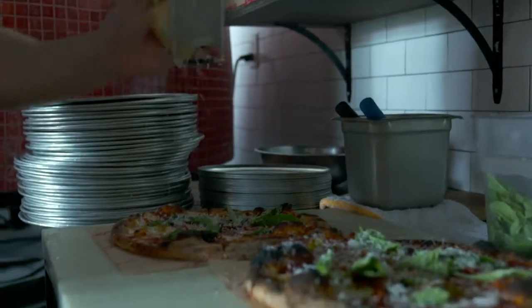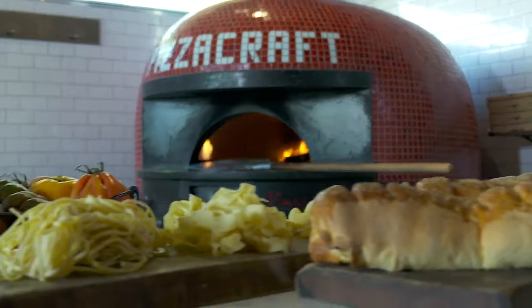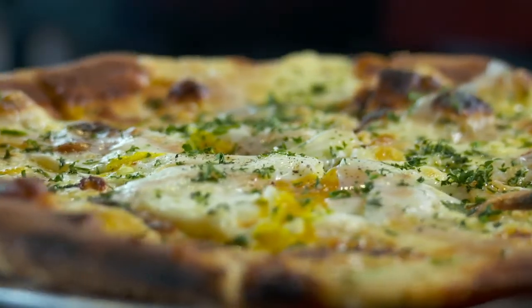These guys are delivering artisanal, chef-driven pizzas, homemade pastas, and small plates that will blow your mind. I'm heading inside to meet Executive Chef Jaciel and then headed next door to their hidden speakeasy for an adult beverage.